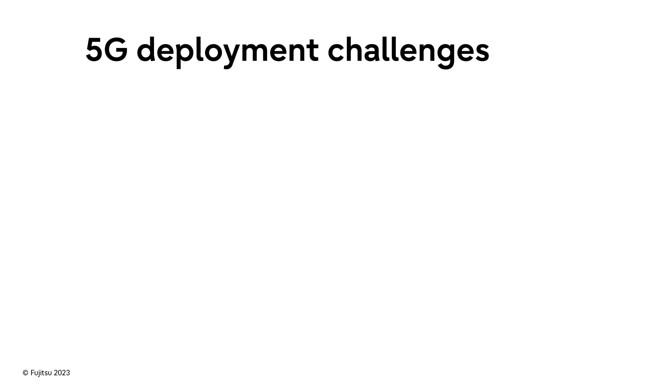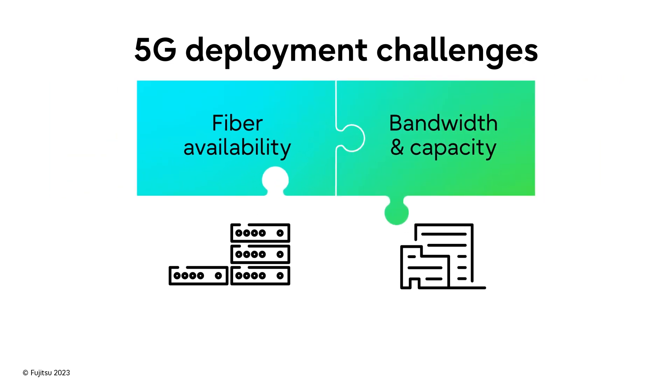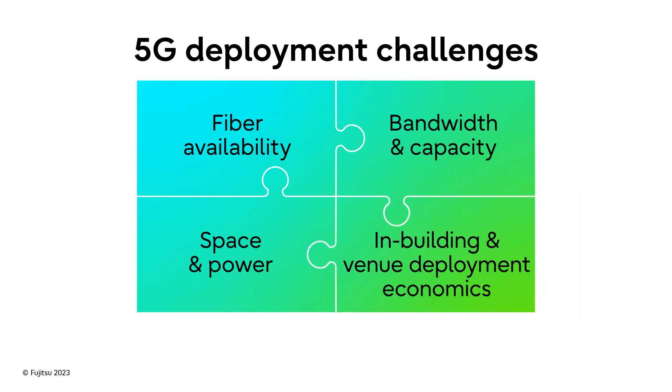Here are some pointers on what to look for when planning for 5G edge networking. 5G deployment has four critical challenges to solve: fiber availability for CRAN and DRAN, bandwidth and capacity to meet new demand, conserving space and power, and for in-building and entertainment venues, deployment economics.